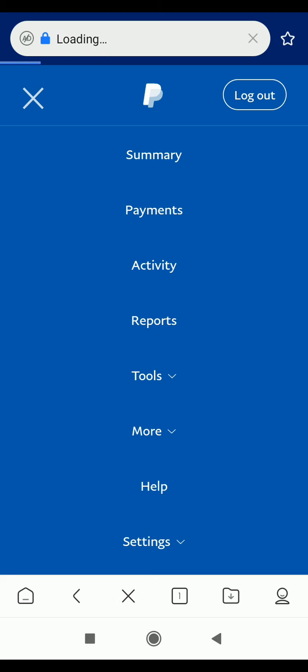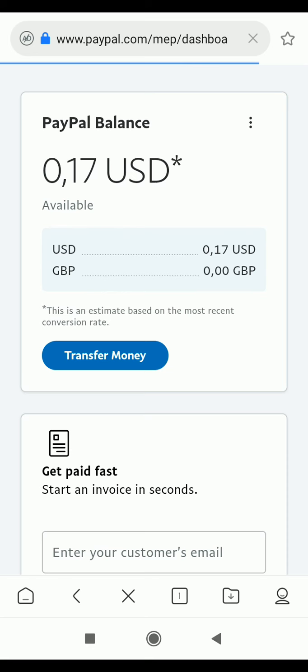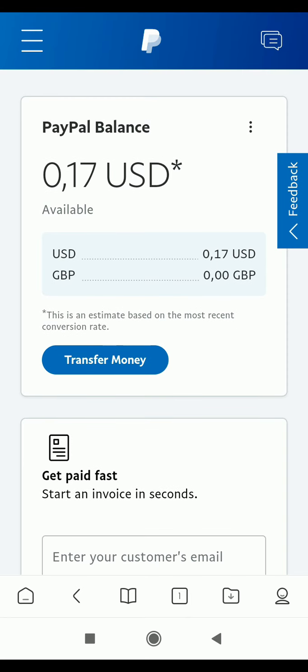In this video I'm going to make my first withdrawal from Caching Hub. I made a video initially where I talked about Caching - how you can read articles, invite friends, do daily check-ins, and earn points or coins that you can convert to dollars. I've actually reached the minimum withdrawal threshold, which is 500,000 coins equivalent to five dollars, and I'll be making a live withdrawal right now.